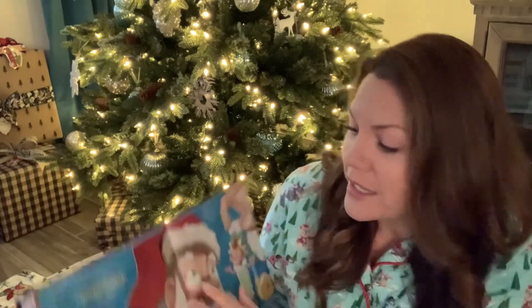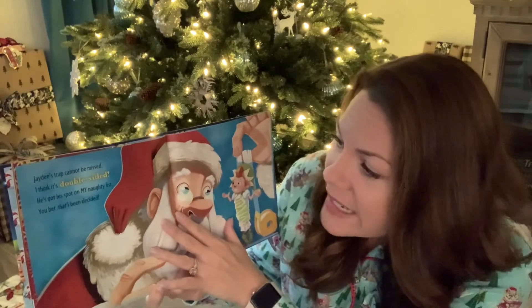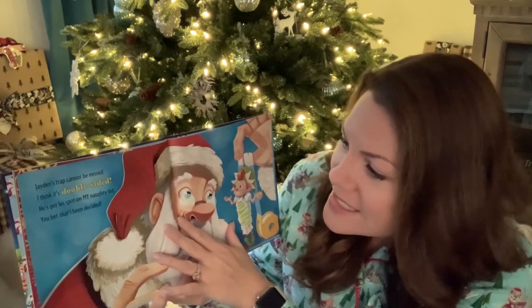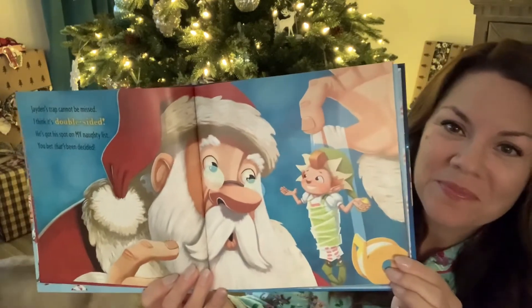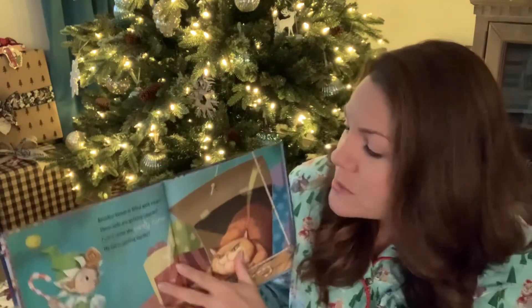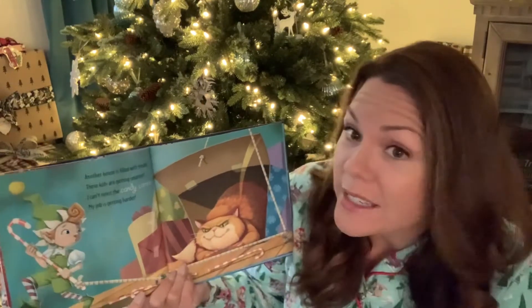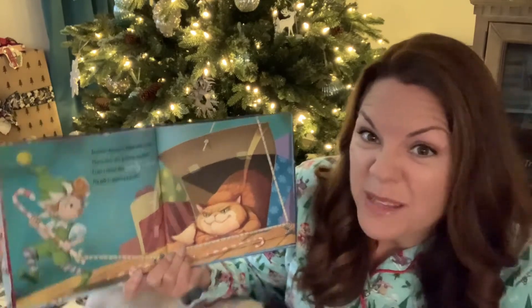Jaden's trap cannot be missed. I think it's double-sided. He's got his spot on my naughty list — you bet that's been decided. Another house is filled with treats. These kids are getting smarter. I can't resist the candy canes. My job is getting harder.